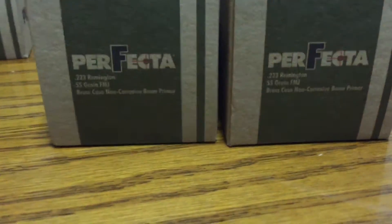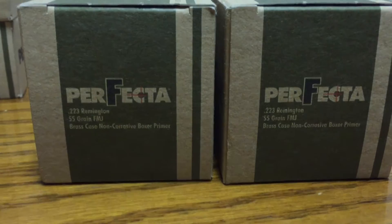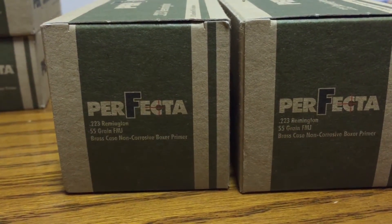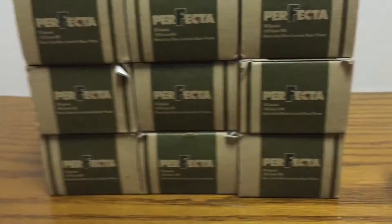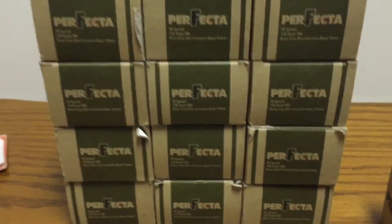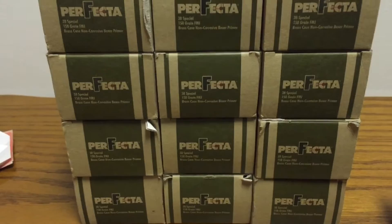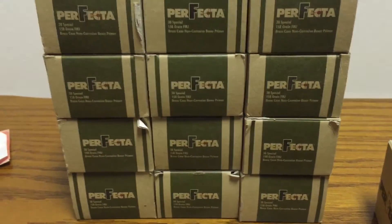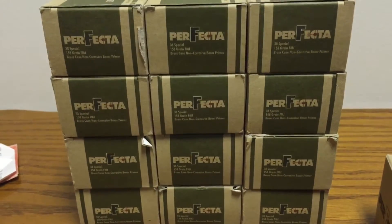What's up fellas, Paradox 2311 here. Finally found some of this Perfecta on the low. Went to a store yesterday and saw these .38 Special sitting outside of the case on the shelf beside the shotgun ammo, and I knew right away something was up. These were outside the case, so I grabbed one and took it over to the guy.